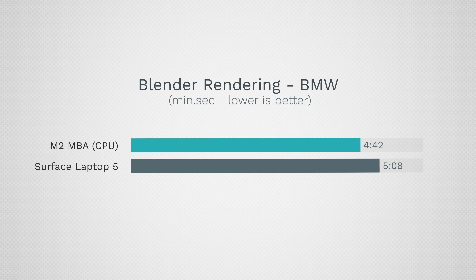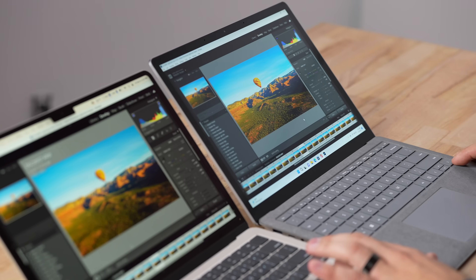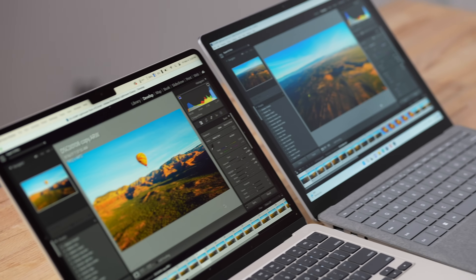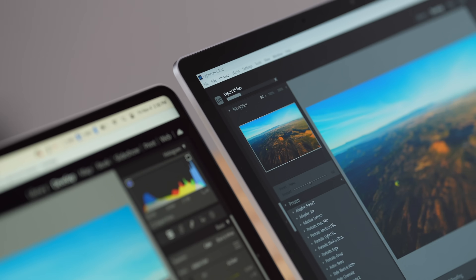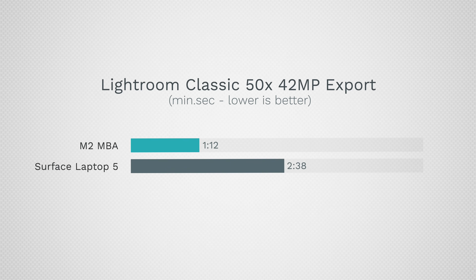For photo editing, I have Lightroom open with high-resolution files. Browsing through performance seems fairly similar, but running a sky selection, the Mac is done while the Surface is still waiting — roughly three times longer. Exporting 50 raw images to JPEG: even though CPU benchmarks were close and both have 16GB of RAM, the MacBook is flying. The Surface finished at more than twice the time. If you're a photo editor, the Mac is a no-brainer.